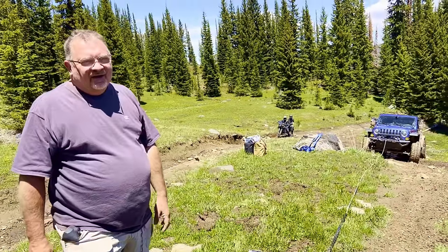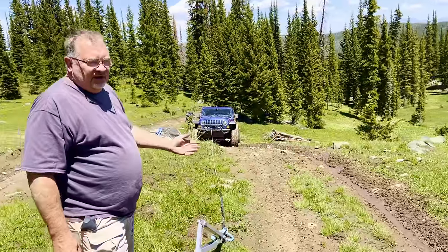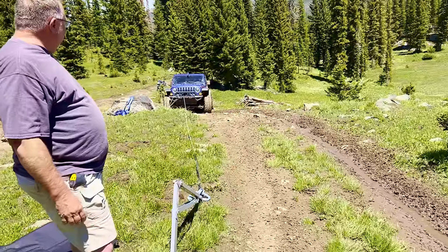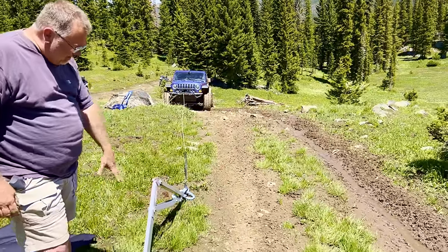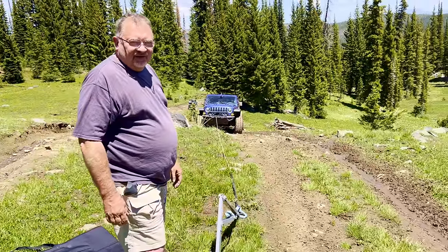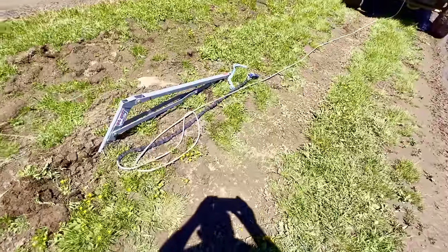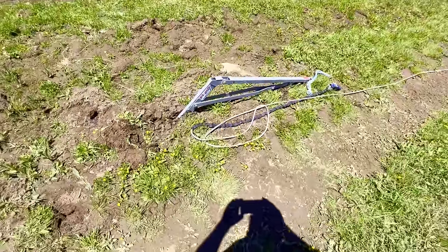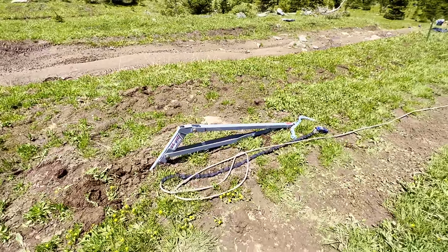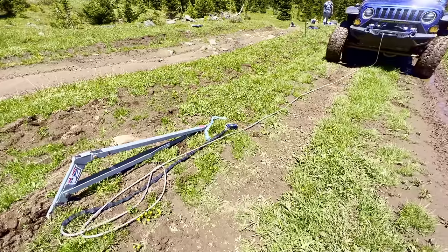After getting the spare on, we took a different line that looked easier, but the mud was super slick. We winched off a rock but still had no traction. Our only choice was to use the pole pal to help get us up the hill. After two hours of changing the tire and five winch pulls, we managed to get up the hill thanks to the pole pal — though this time the pole pal was so buried we had to pull it out of the ground with the Jeep.